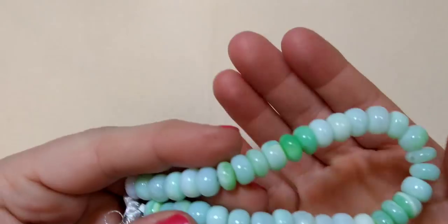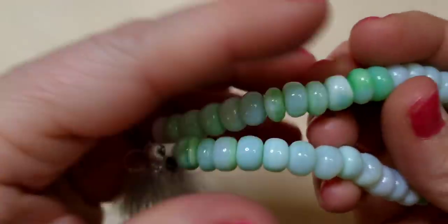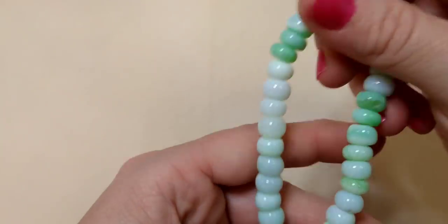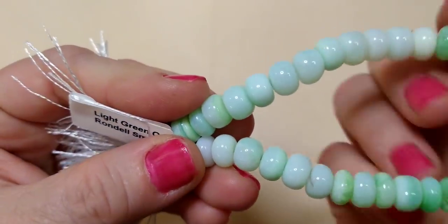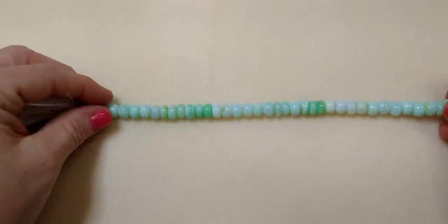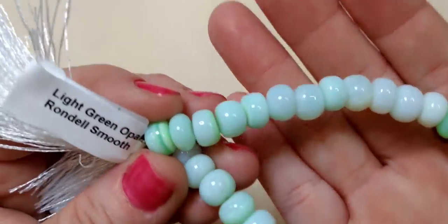Next we have light green opal rondelle smooth natural beads. These are 10 millimeter. They're just so smooth — they remind me of ice cream. Light green opal rondelle smooth natural beads, just gorgeous. Like I said, they come in different lengths of strands so you can get on there and check that all out.